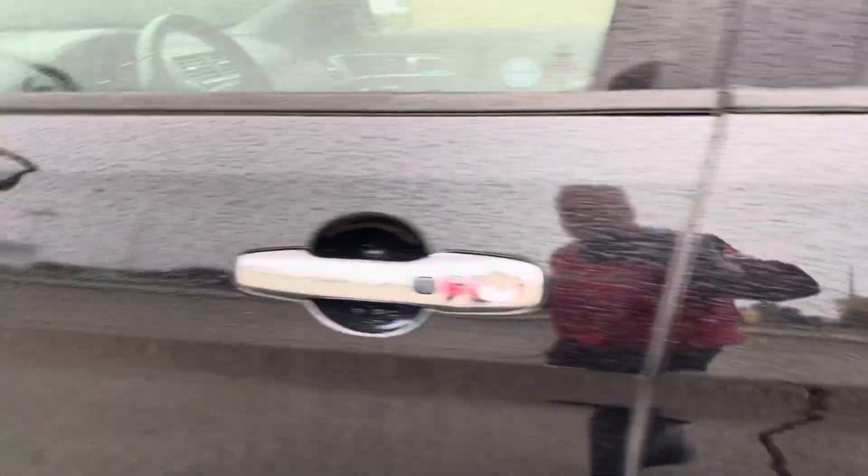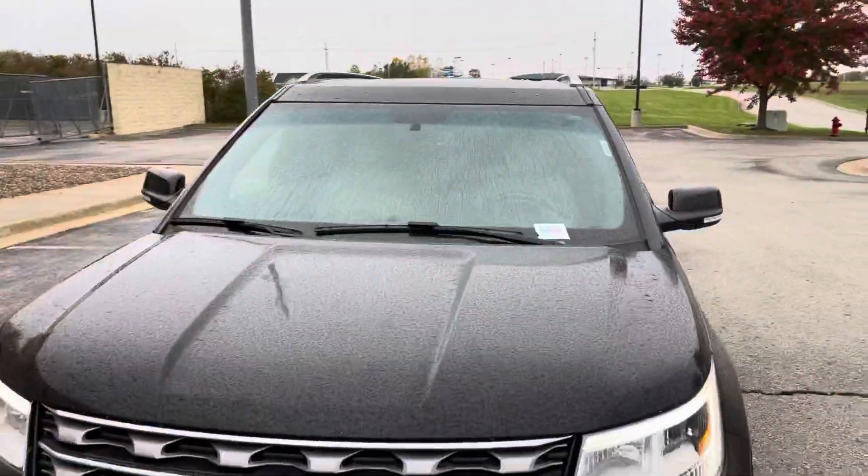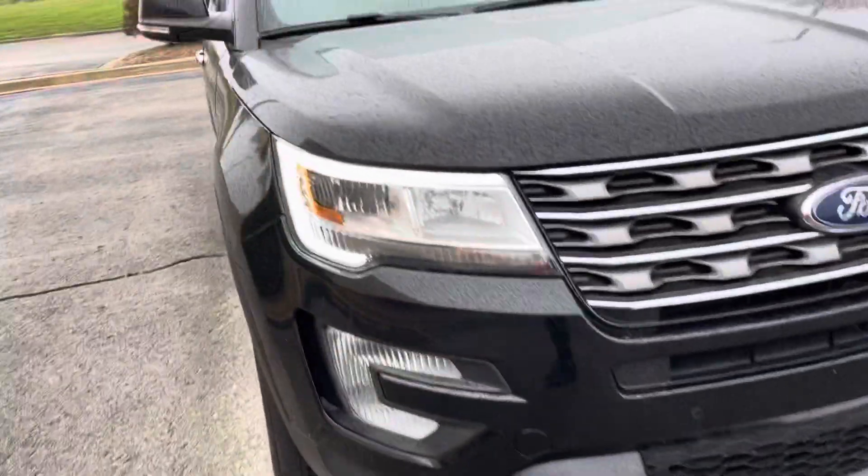It's a really clean car. We put two brand-new tires on the back. Tires on the front are good. Like I said, it is Limited — it's got the parking sensors.